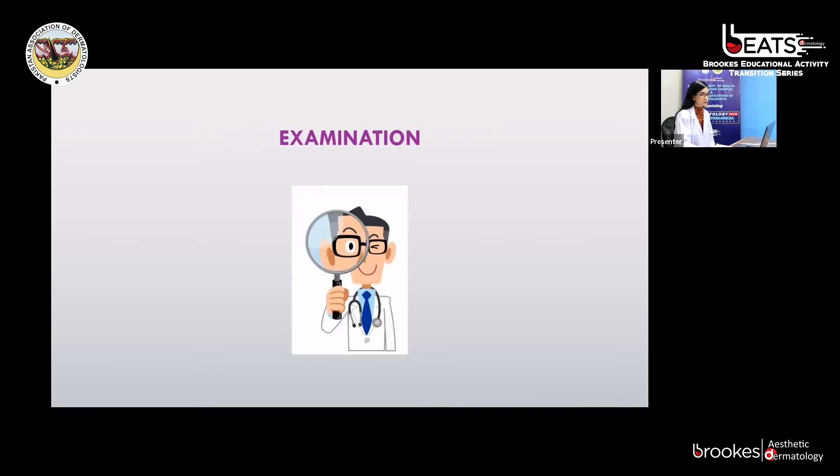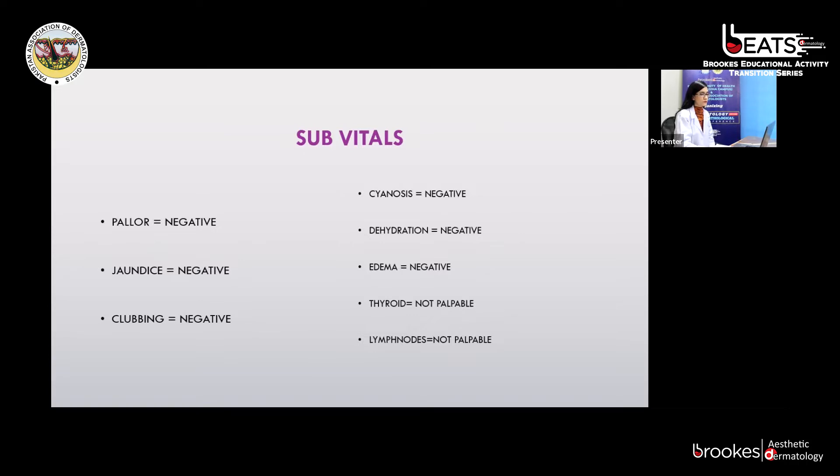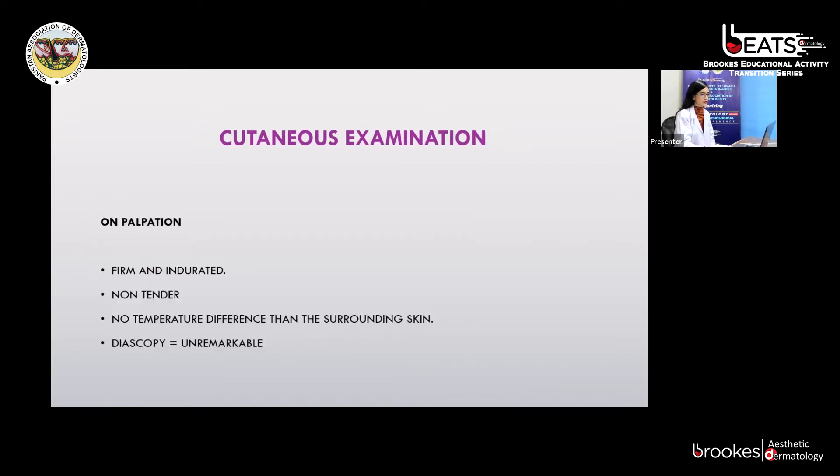Coming to the examination: our patient was a middle-aged female of average height, sitting comfortably on a chair, well-oriented to time, place, and person, and vitally stable at the time of examination. Her subvitals were unremarkable. On cutaneous examination, an erythematous plaque with irregular, ill-defined borders was present over the chin, extending to involve the lateral side of the upper lip, nasolabial folds, and adjacent areas of the cheeks. You can appreciate the swelling around the lower lip in the first picture, and in the second, the erythematous swelling involving the chin, upper lip, and adjacent cheek areas.